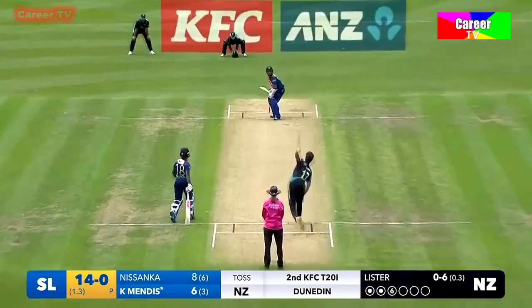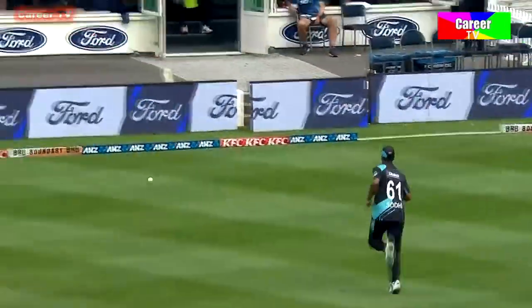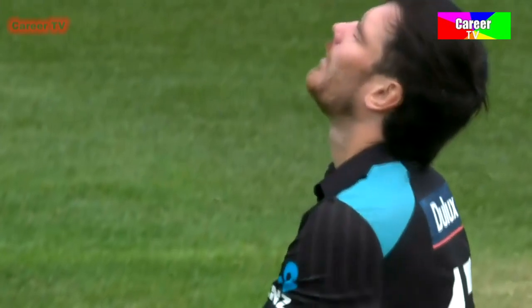Oh, how good is this? Straight up, fuller, in the air, past Sody — that will run away for four more. This is a boundary ground, it's a high-scoring ground. Look out, Sri Lanka are on the march.